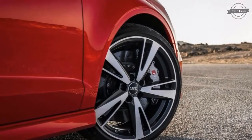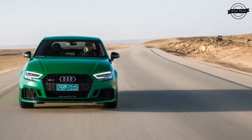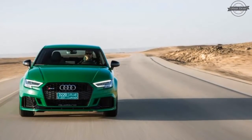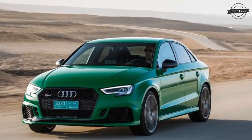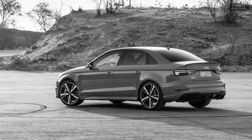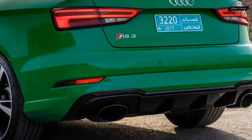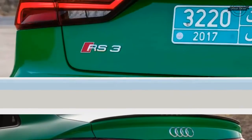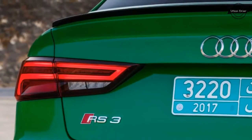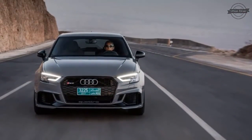The turbocharged 2.5-liter inline-5 is the same unit we've already driven in the TT RS. US sales of the 2017 RS 3 sedan are set to start in the summer. The combination of a small car with a big engine remains a compelling one, and the RS 3's 400 horsepower output is pretty much exactly the right amount of too much. Maximum torque of 354 pound-feet is available from 1,700 to 5,850 RPM — a substantial increase over the 280 pound-feet of the S3.